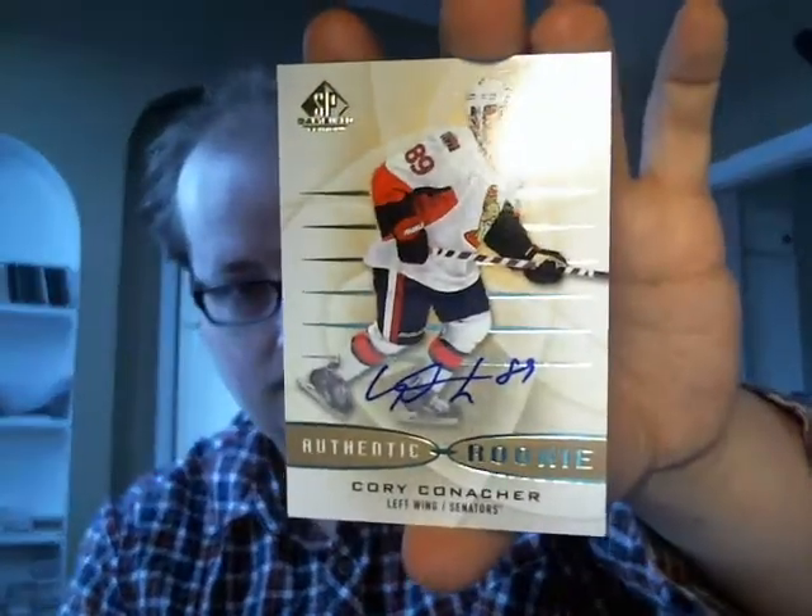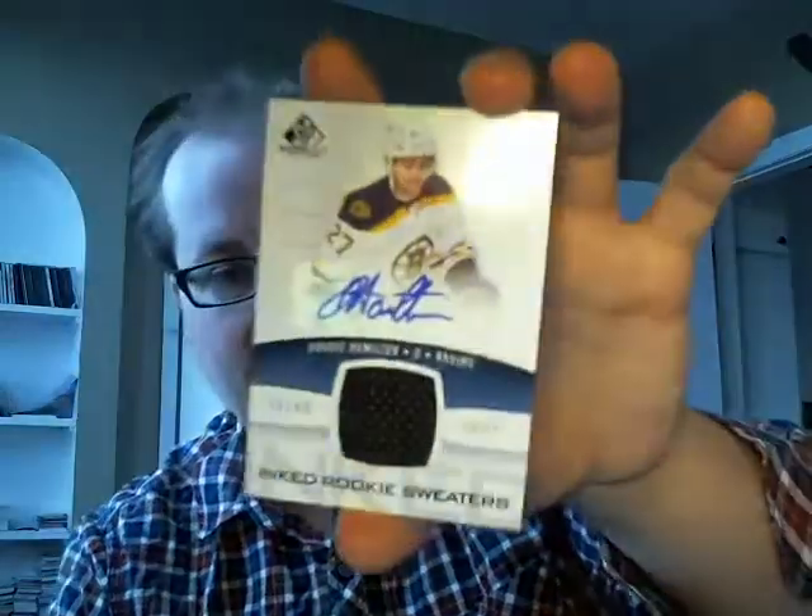You can see the names kind of come back. Triple Team Canada Fabrics of Jonathan Huberdeau, Quintin Howden, and Brendan Gallagher. Then I got a single Rookie autograph, Authentic Rookies of Corey Conacher. And now for the better hits — I got an Ink Rookie sweater numbered 66 of 99 of Dougie Hamilton.